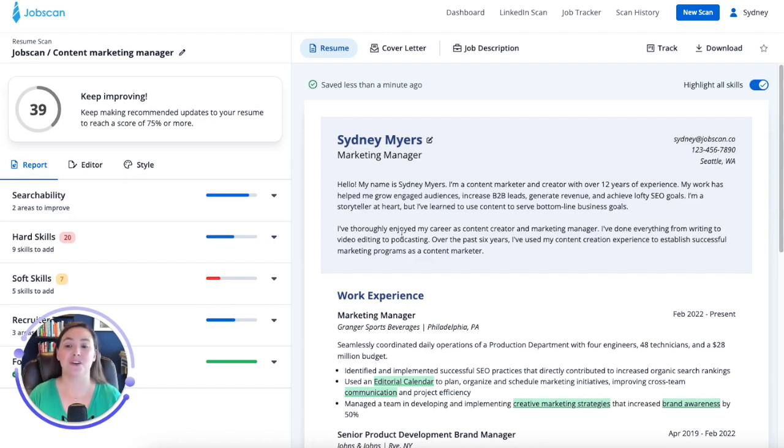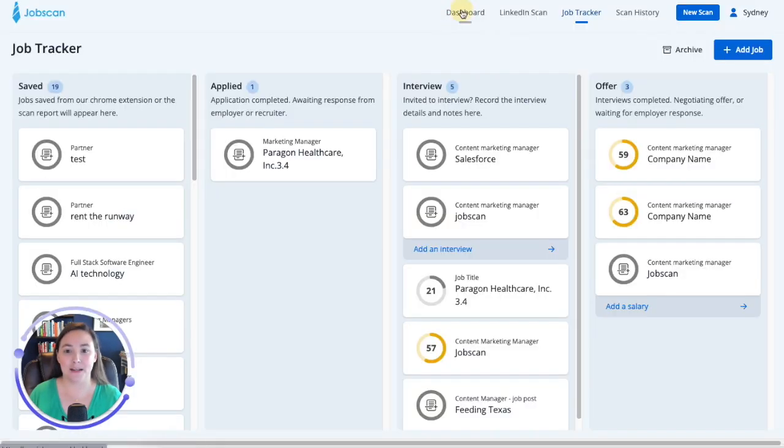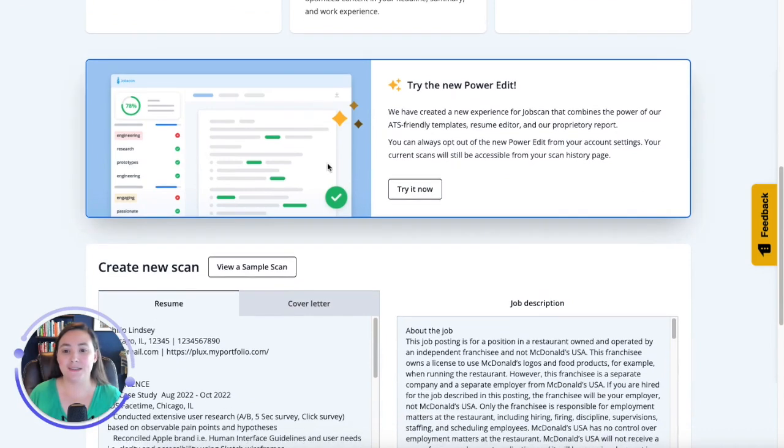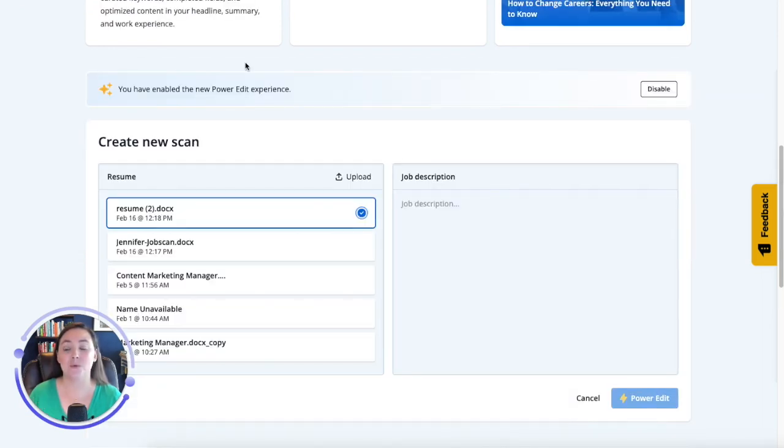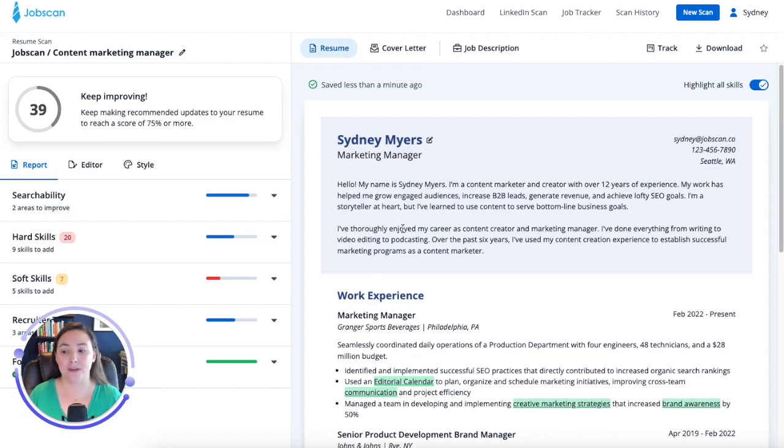Now, the next few features are in our new Power Edit experience. This is available to premium customers, Jobscan premium users. If you're a premium user and this still doesn't look familiar to you, go to your dashboard and scroll down. You're going to see this call out: try the new Power Edit. Make sure you have that on. Click on 'try it now' and that will allow you to use this new Power Edit experience. We're going to make that automatic in the future, but since it's new, we wanted to give people the option to use the new one or the legacy version.